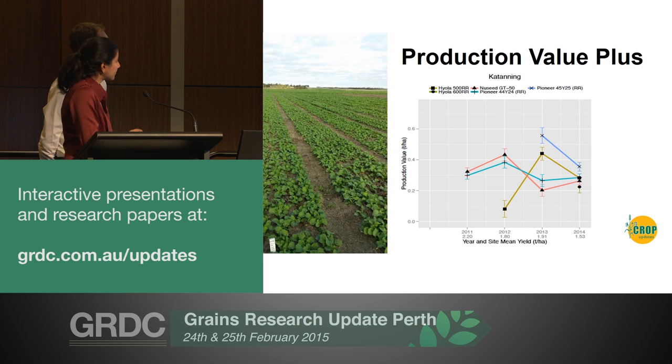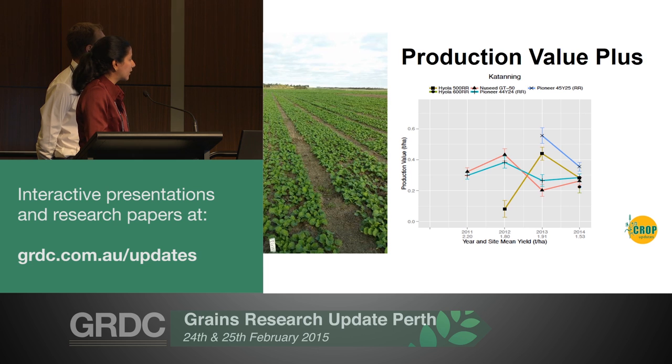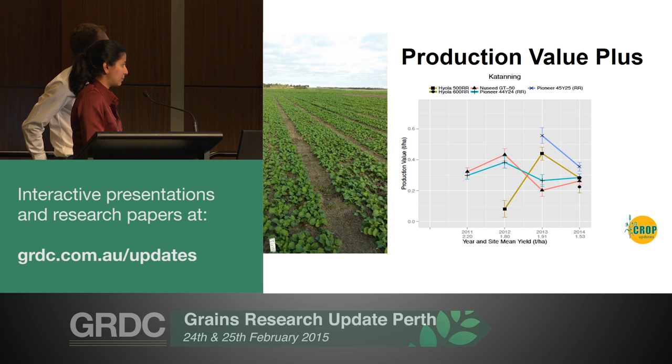For example, we've got Katani here, with the 2011, 2012, 2013 and 2014 growing seasons. The X axis includes the trial mean yield, indicative of the type of year experienced for those trials. On the Y axis you've got your production values. The benchmark is PV zero, and your variety production values are reflective of that benchmark. So for example, Hyola 500 has a production value of 0.09 tonnes per hectare - that's better than the trial average, which is PV zero.